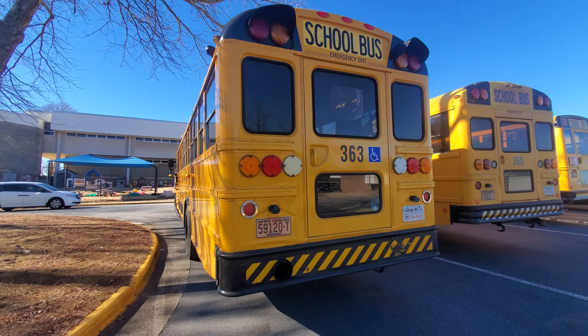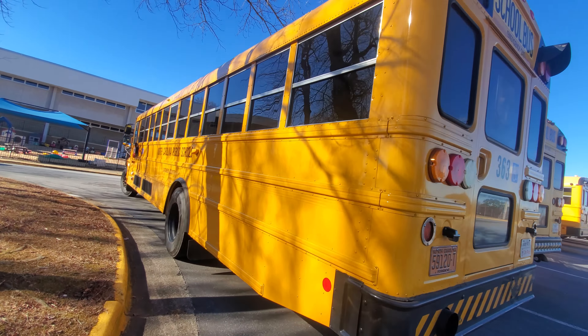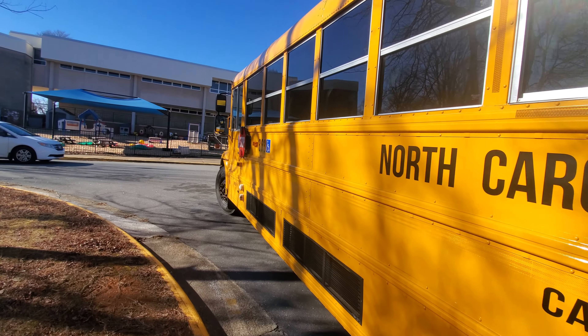Alright guys, I'm at Hickory High School and I'm going ahead and do a bus tour video here. Bus 293 fan was here and I saw his photo of the buses at the school.